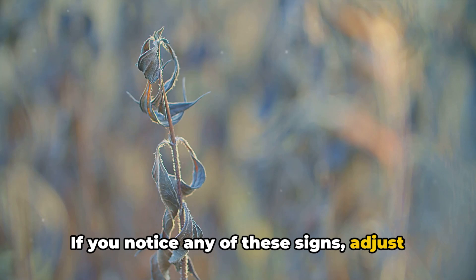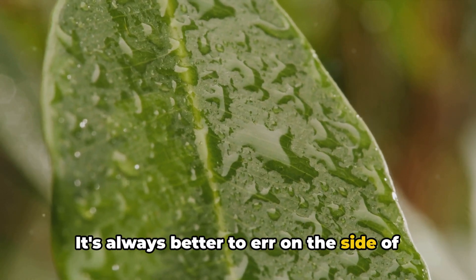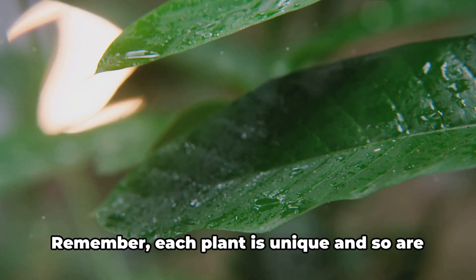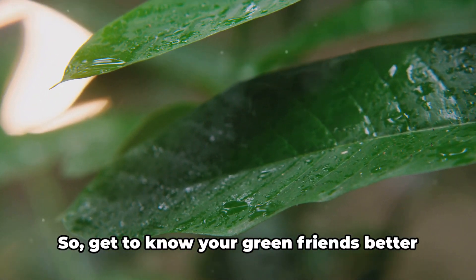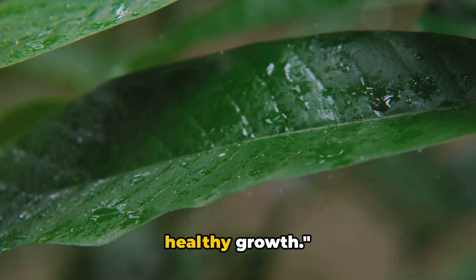If you notice any of these signs, adjust your watering schedule accordingly. It's always better to err on the side of underwatering — you can always add more water but you can't take it away. Remember, each plant is unique and so are its watering requirements, so get to know your green friends better and they'll reward you with lush, healthy growth.